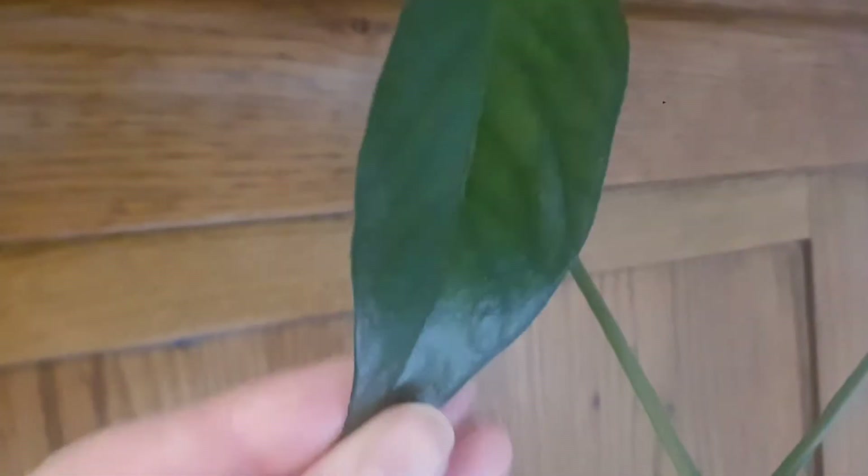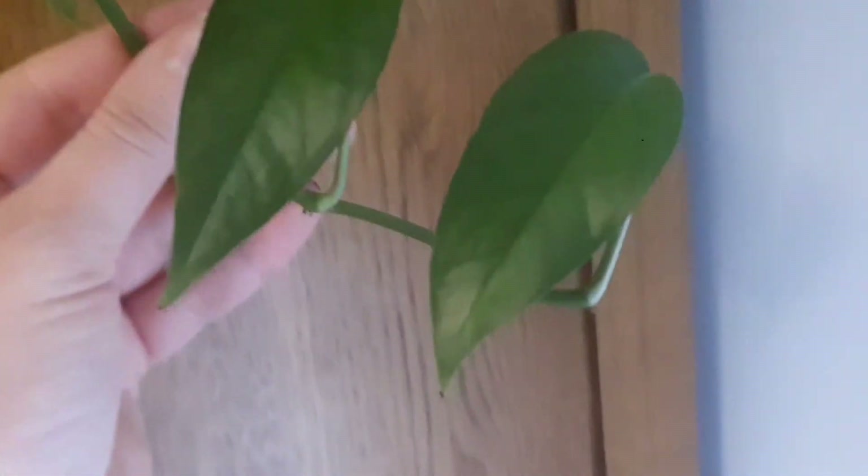The next one is easy care as well. This is more like a green variety of the Cebu Blue — it's not a Cebu Blue but I forgot the name. I really love this houseplant because some of the leaves have splits. Look how beautifully it grew and how nicely it's vining — I love this houseplant.